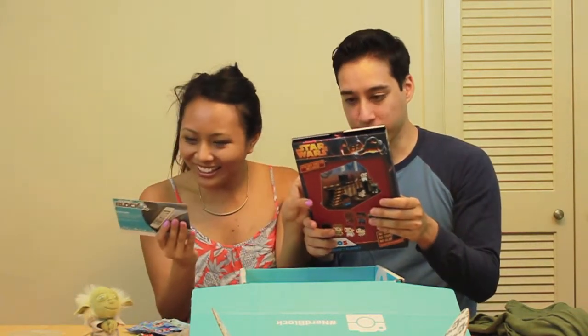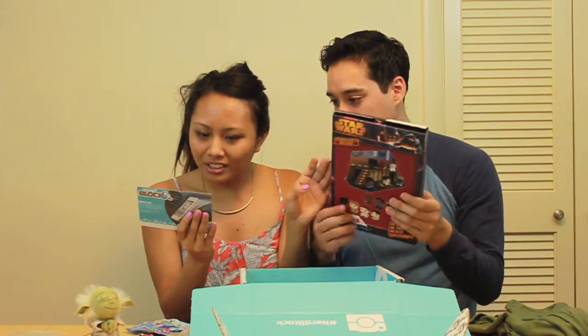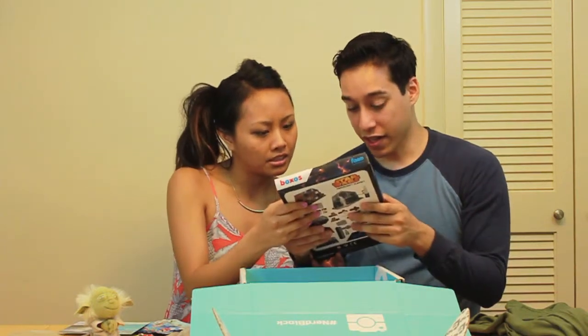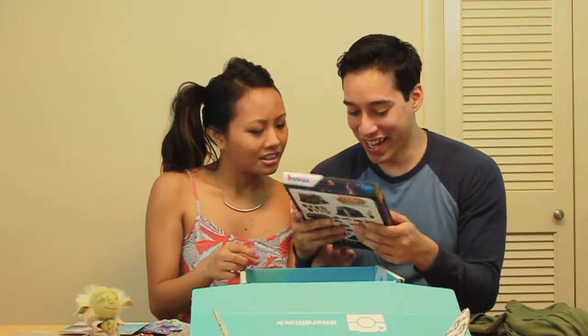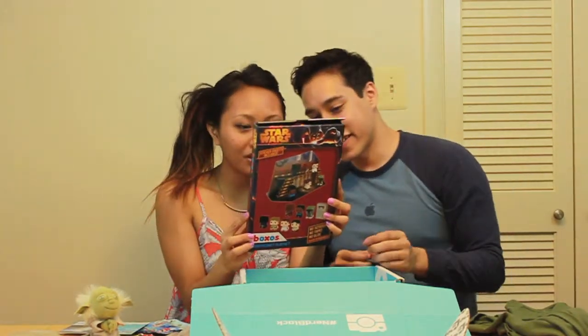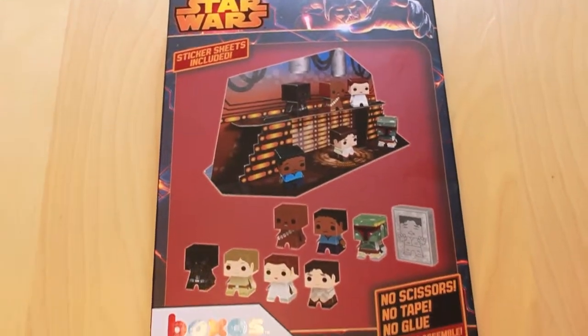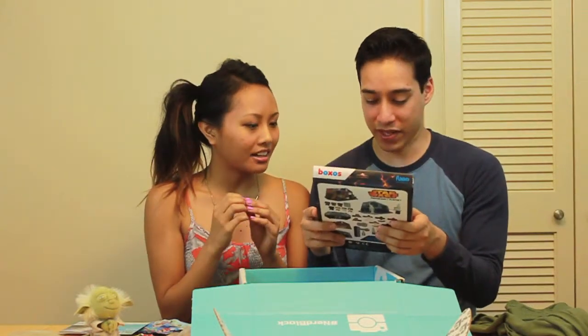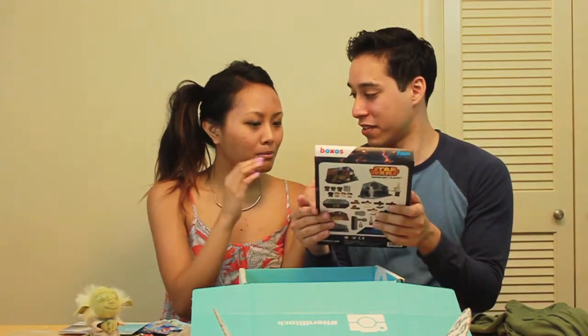I have no idea what this is, but it seems to be a Star Wars papercraft play set. It looks like you just create a little diorama with little figurines. It comes with frozen Han Solo, Darth Vader, Luke, and Leia. It says no scissors, no tape, no glue — ready to assemble. I'm going to make it and put it in my office.